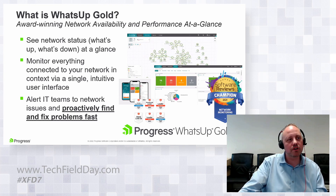WhatsUp Gold provides that eye in the sky to see what's going on. Using discovery tools — an SNMP walk to find what's on the network and an ICMP sweep — we can identify everything, including rogue devices sending out spurious information. Getting proactive alerts and resolution of those issues is where WhatsUp Gold and Flowmon really come into play.